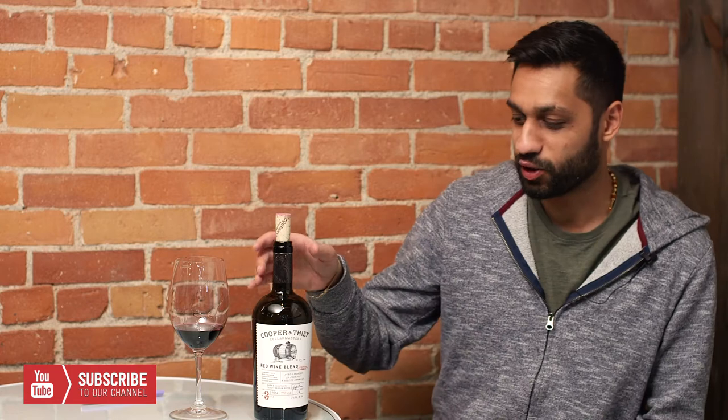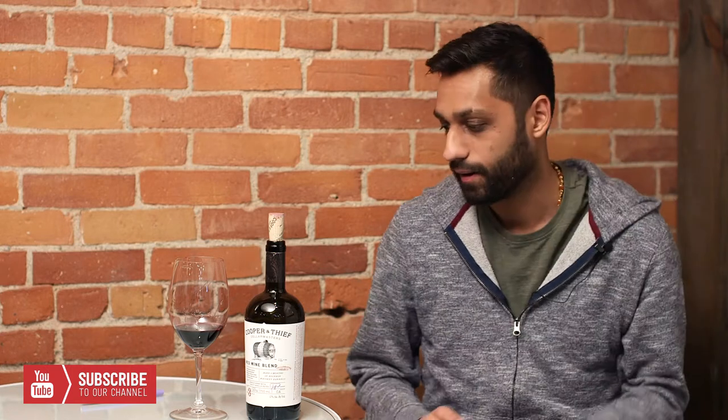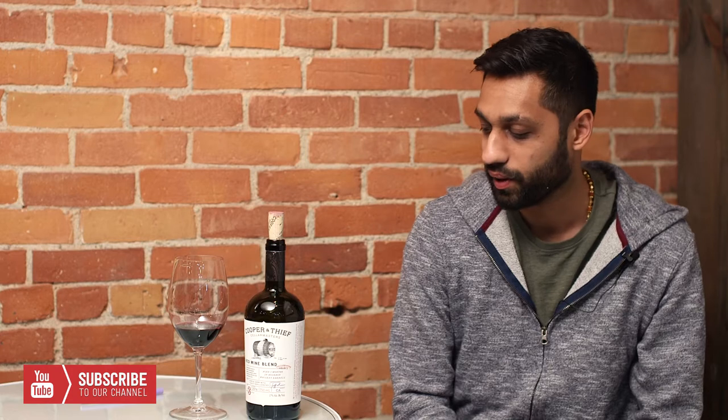Hey everyone, welcome back to Inside the Bottle TV. Great episode today — Cooper and Thief. This stuff is crazy. Neither Kyle nor I, nor anybody here, have had it before. So we decided to grab a bottle and open it up. It's 17% alcohol — let's just start there. That's crazy.